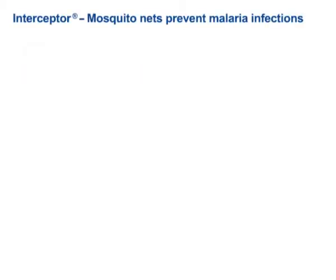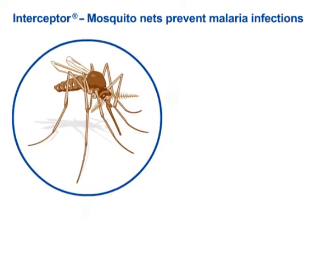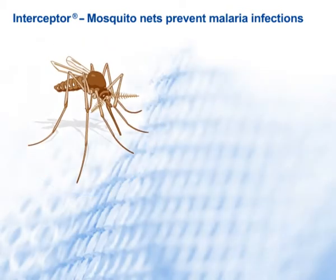For decades, BASF has been committed to the fight against malaria. This disease is caused by tiny single-celled organisms transmitted by mosquitoes.